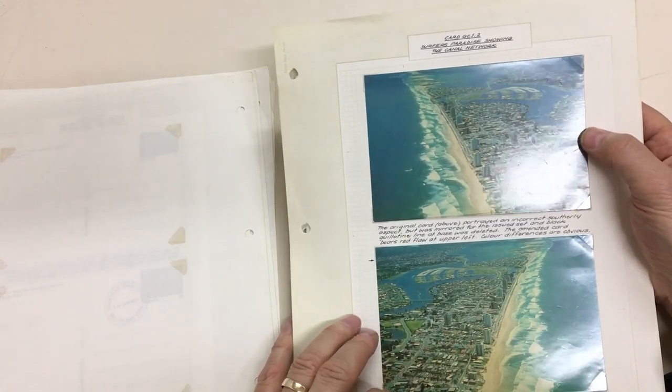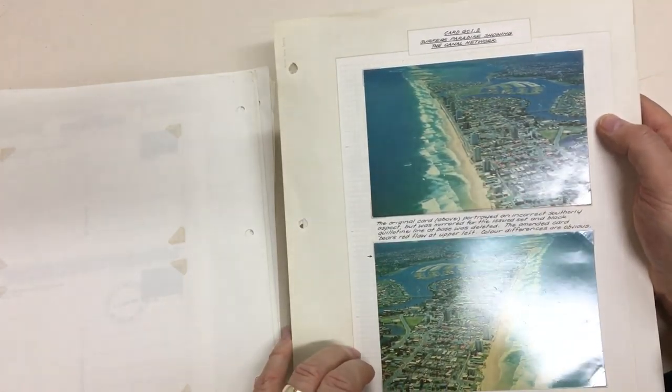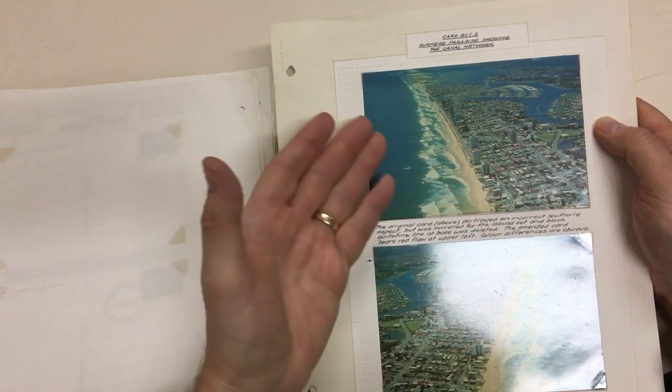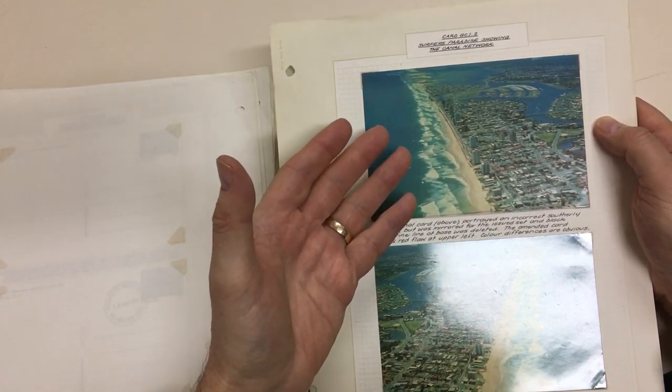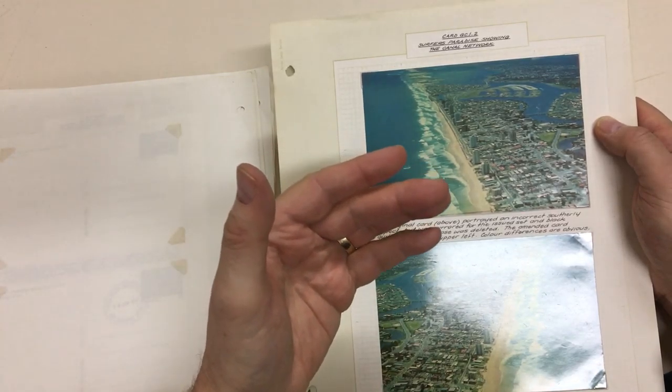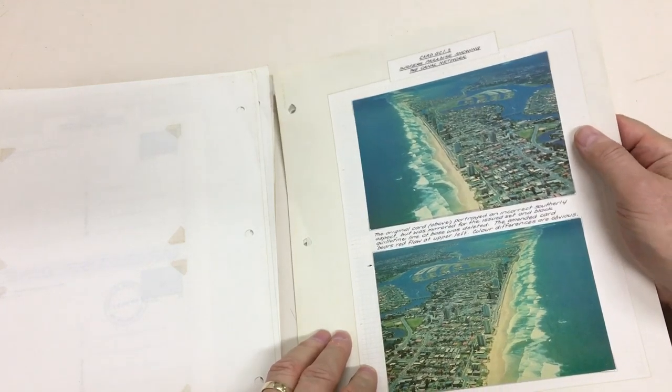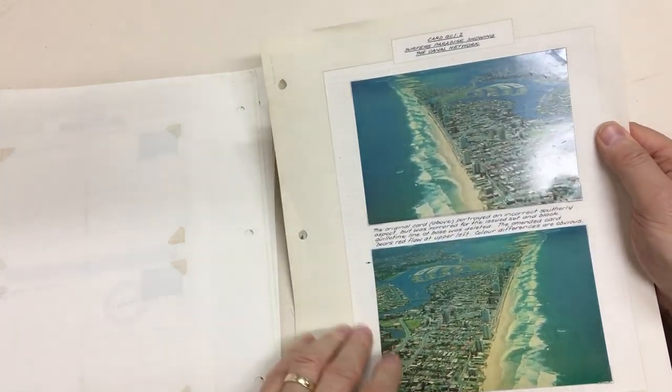This is particularly funny because there's Surfers Paradise again, and this photo was replaced because it appeared that it was a western beach, whereas in fact it's an eastern beach like this — but that was the point I was making about that first card, where they replaced it with the wrong aspect.